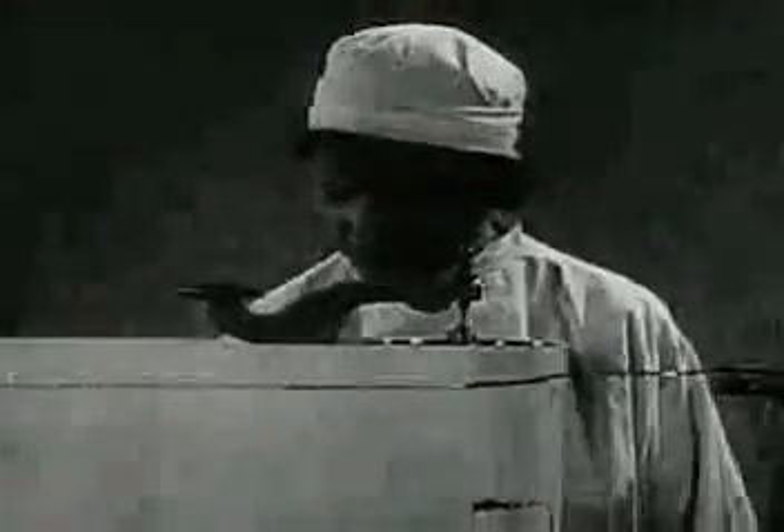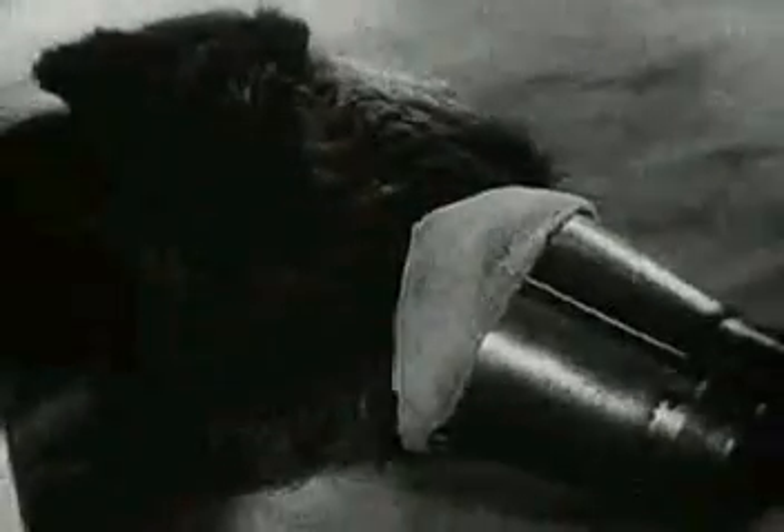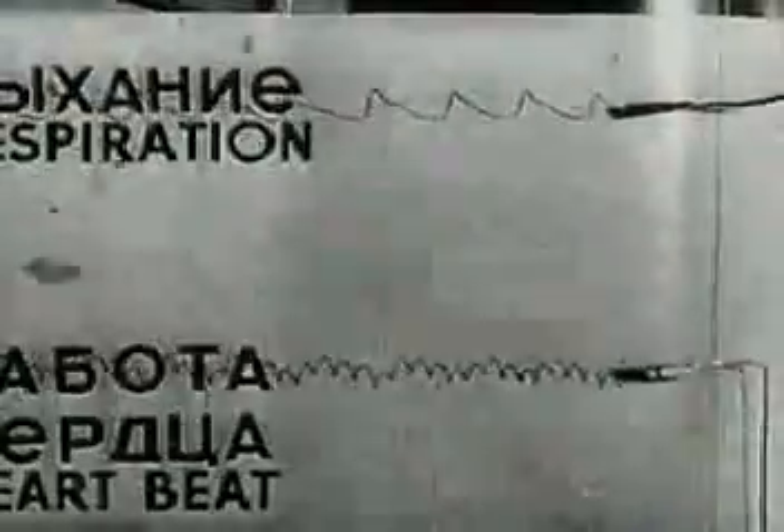A special apparatus, the chymoglast, registers the breathing and the function of the dog's heart. The pulse and breathing are normal.